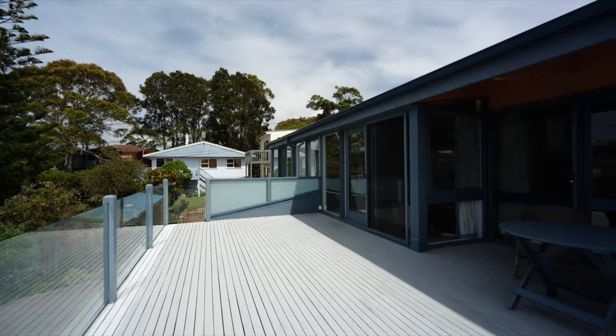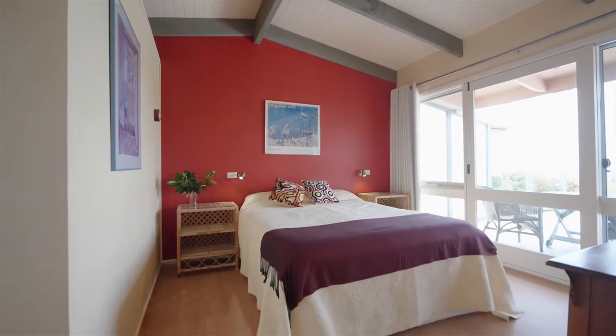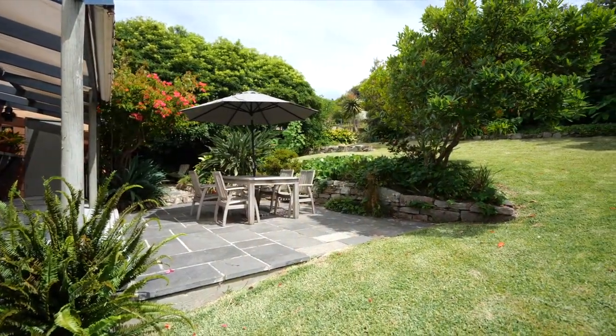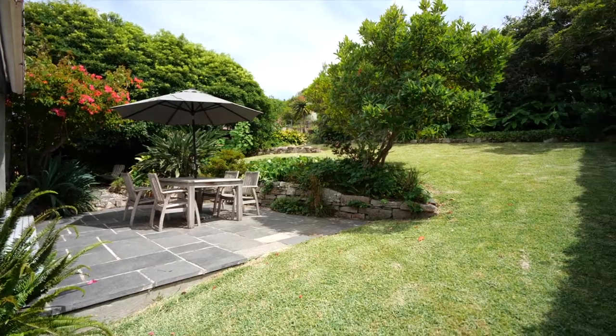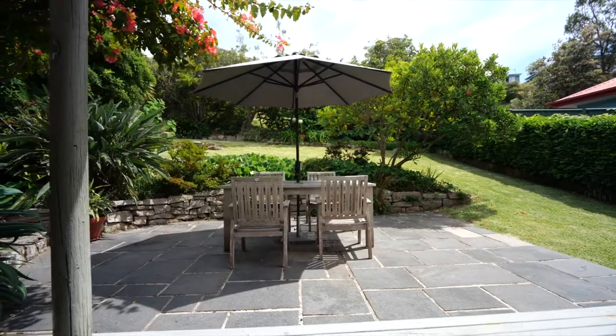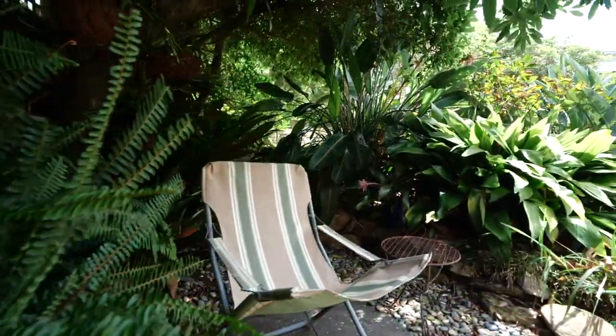The spacious front deck can be accessed from the living area and main bedroom. The rear deck is well protected and includes a stone paved area for outdoor entertaining. Professionally landscaped gardens feature dry stone granite, and there is even a sheltered greenery.